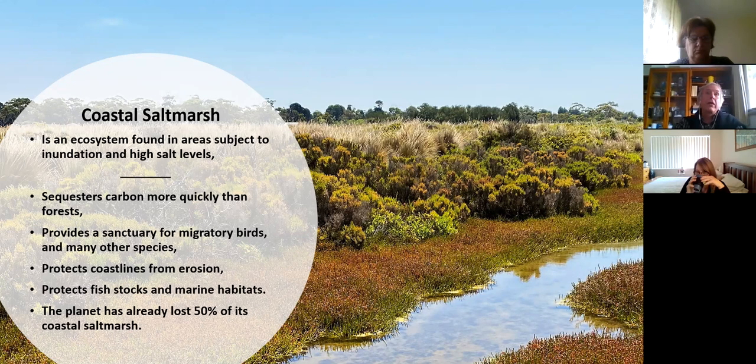This habitat is so important - I could have a really long talk just on that. It's important in its own right and also protects other habitats; it protects the land from the sea and the sea from the land. The salt marsh we have in Hobsons Bay is actually of international significance - it's on the Ramsar list of internationally significant wetlands maintained by UNESCO, that need to be preserved because they're so important.